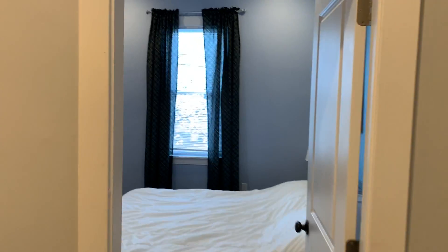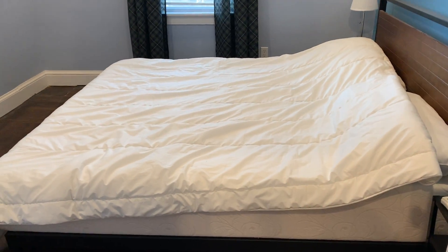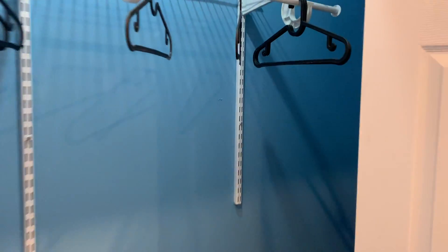The master bedroom is off the kitchen. It has a king size bed with a big closet — it's pretty deep.